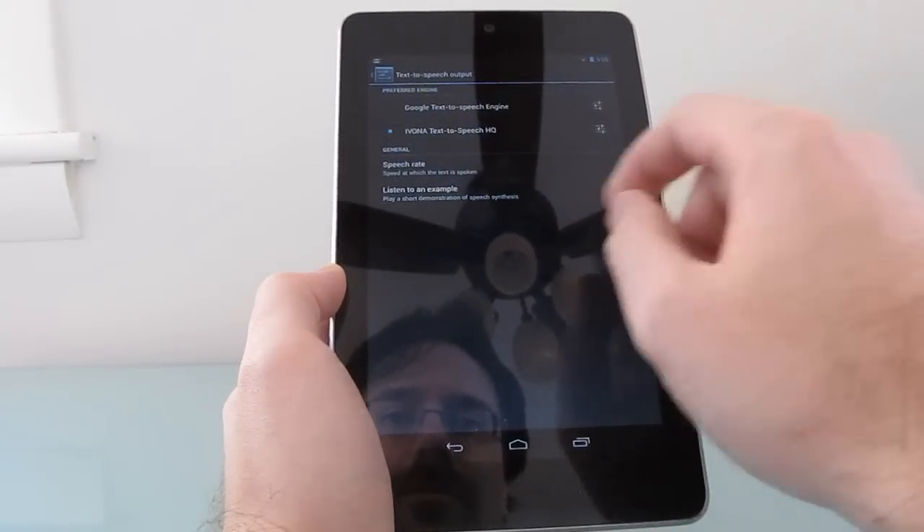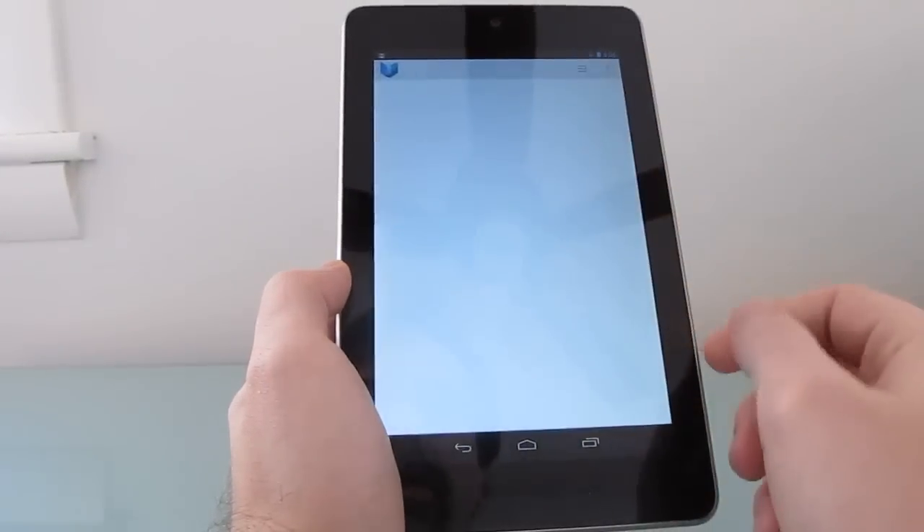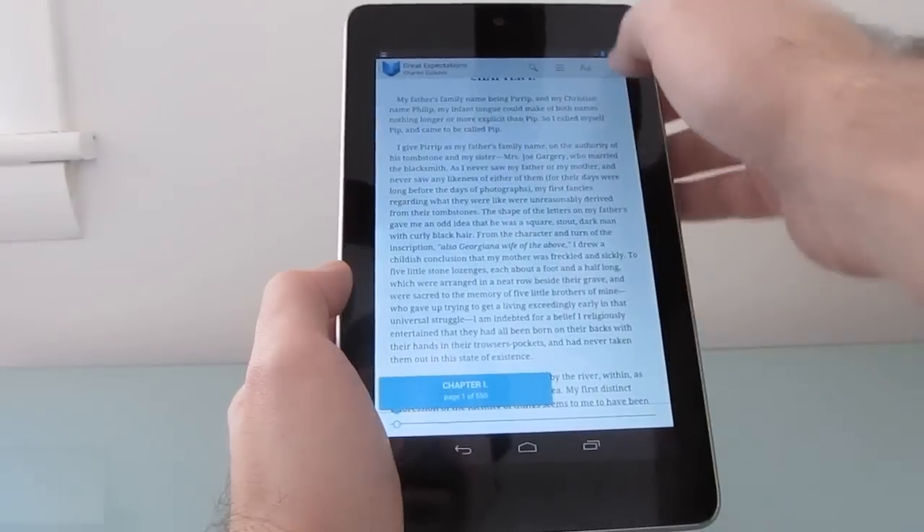I'm British English, Ivona voice. And now let's go back to Google Play Books, open the same book, and try again.